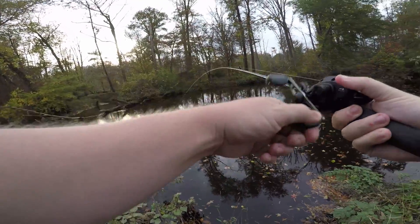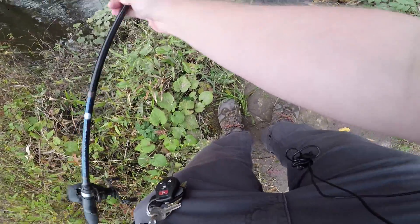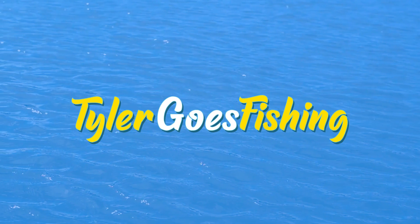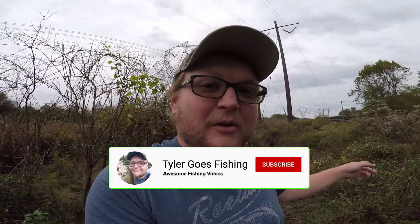Oh my god, he's been attacked, he's been chewed up! Welcome back to another episode of Tyler Goes Fishing. I'm Tyler, and today fishing with my man 804 Fish Ninja Lures. Right before I got here he caught one — he wants to weigh a crappie.